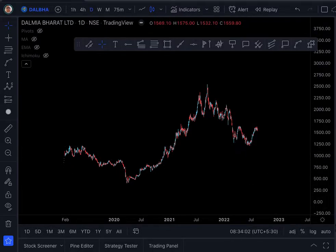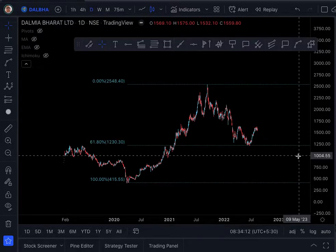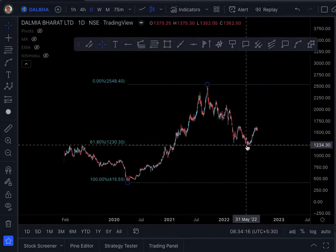Now for the second element — the Fibonacci retracement at the 61.8% golden ratio. You can see the perfection with which this line is acting as support.